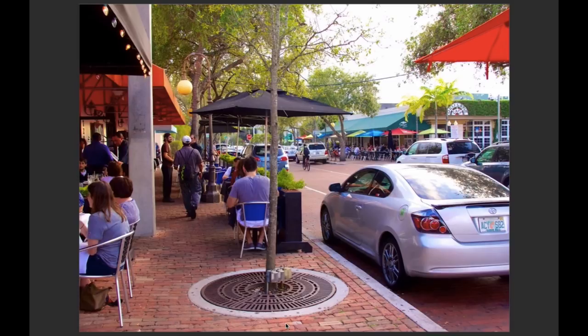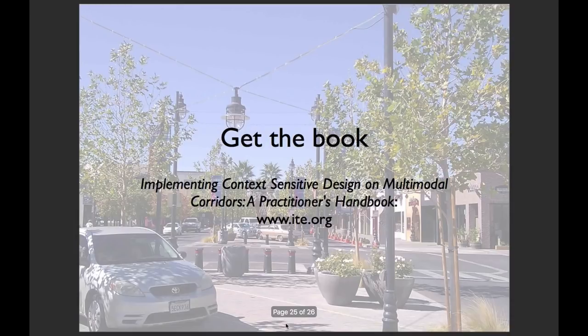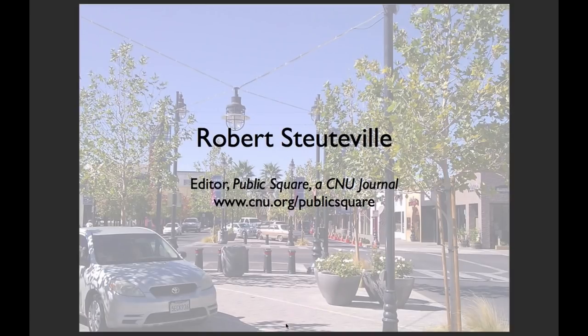Projects like this are still few and far between relative to conventional thoroughfares, and they have a lot to teach us. CNU worked with the Institute for Transportation Engineers on a new book called Implementing Context Sensitive Design on Multimodal Corridors: A Practitioner's Handbook. This is a valuable new resource that follows on an ITE-CNU recommended practice called Designing Walkable Urban Thoroughfares, released about seven years ago. The new book has much more than case studies — check it out at www.ite.org. I'm Rob Studeville, editor of Public Square, a CNU journal. Thanks for listening.